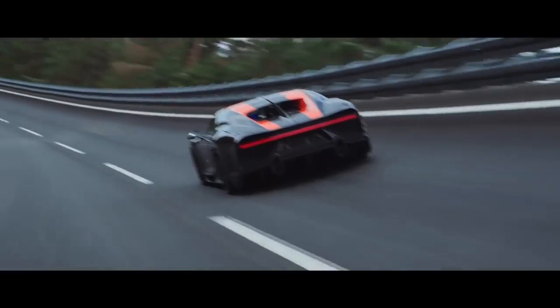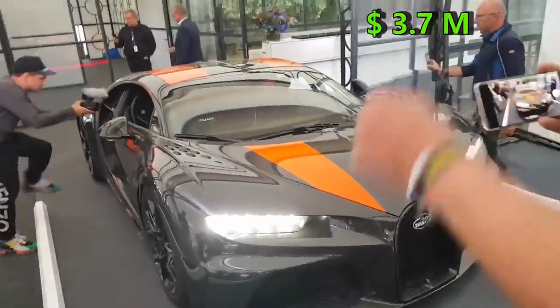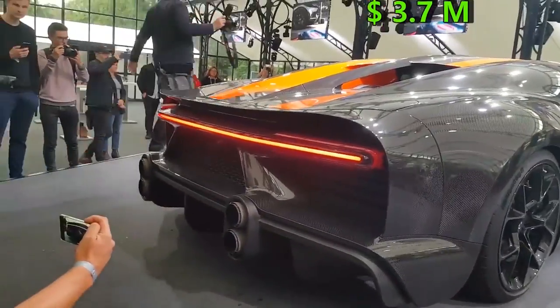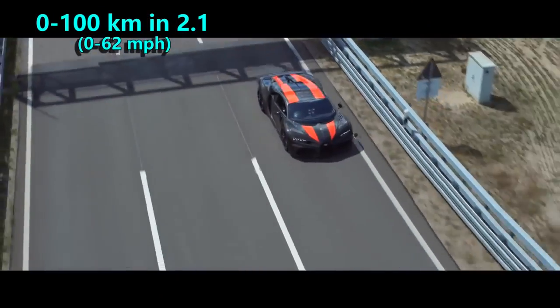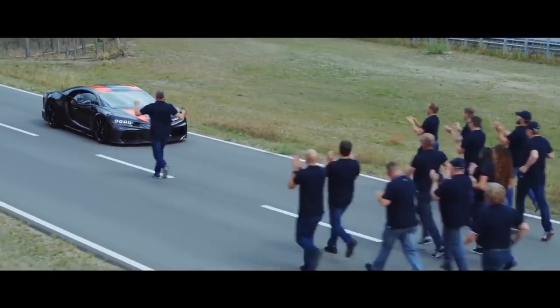It is not only the fastest on this list, but also the most expensive, priced at 3.7 million dollars. When it comes to acceleration, it has a claimed time of 2.1 seconds to achieve 100 kmph, which sounds possible considering how fast it is.